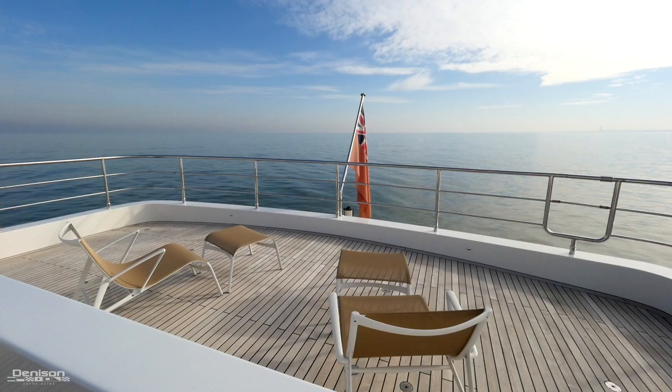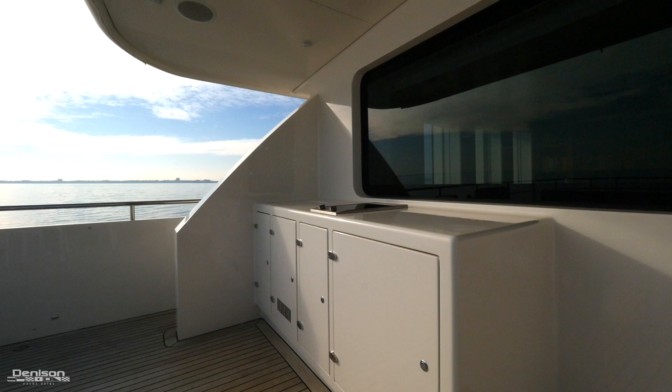All the way aft is a sunbathing area when the tender is in the water. Also on the deck is a sink, Miele two-burner cooktop, Vitifrigo fridge and ice maker, as well as storage.